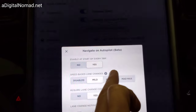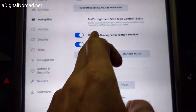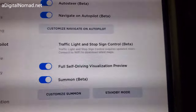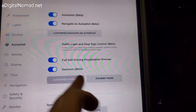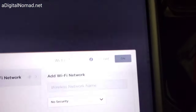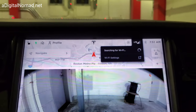Let's see if we can do autopilot. It won't let me — traffic light and stop sign control is completely grayed out. I guess it's not ready for that. Maybe I just need to connect to Wi-Fi — I think that's part of the problem.